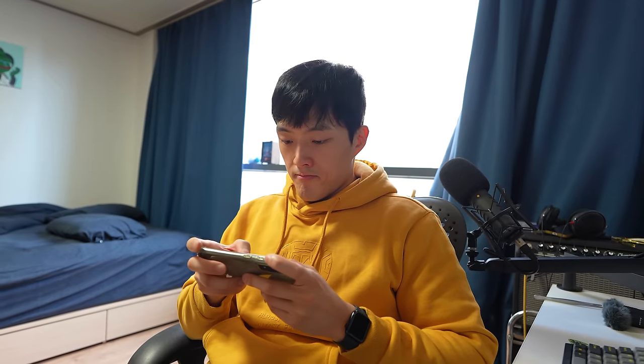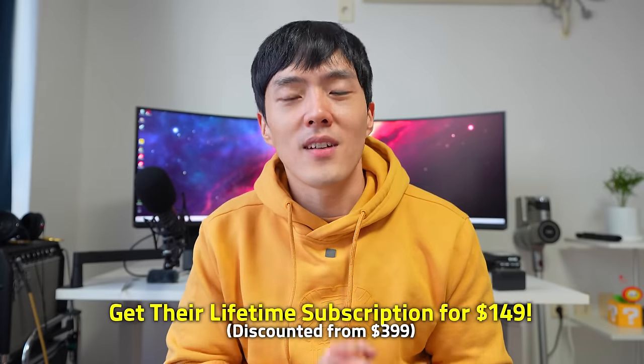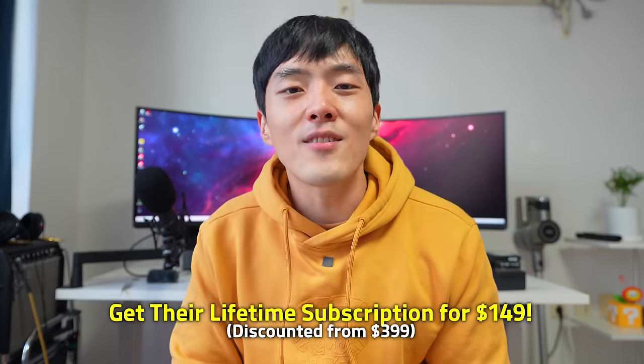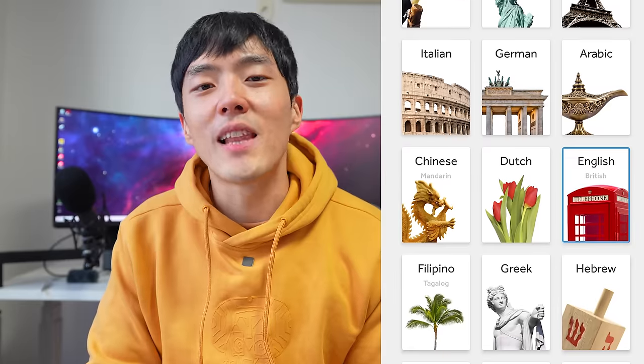Rosetta Stone can be used on your desktop or as a mobile app, so you can get your lessons anywhere and anytime. I personally use it when I'm taking a short break from work. Currently, their lifetime subscription is $149, discounted from $399. That means for over 60% off, you have lifetime access to a library of language lessons. So even if you wanted to start learning a new language every year, you don't have to pay a penny more than that for the rest of your life.